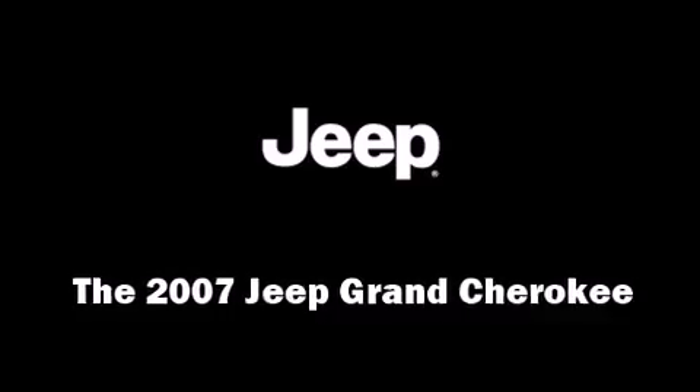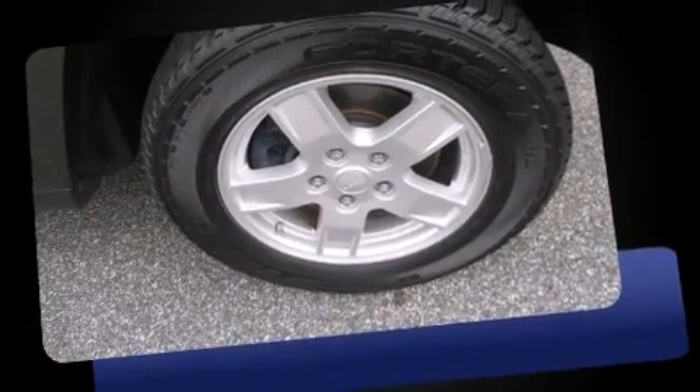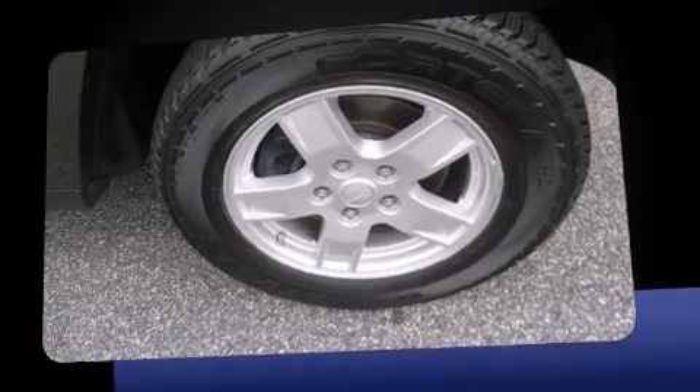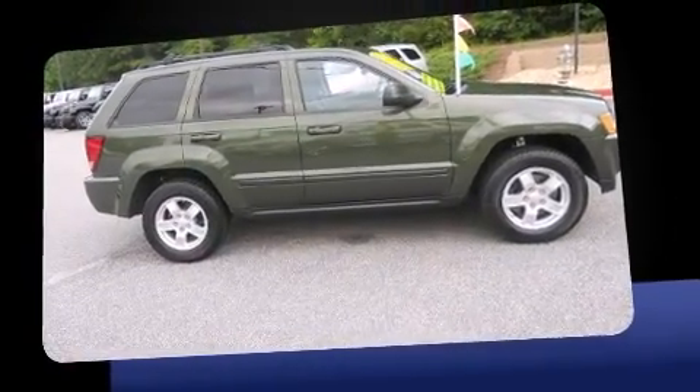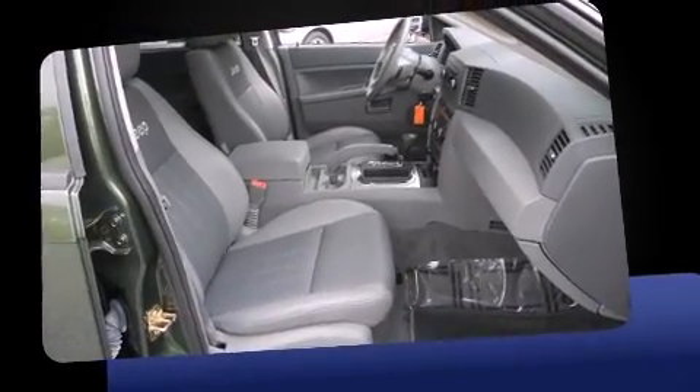You're going to love the 2007 Jeep Grand Cherokee. With less than 40,000 miles on the odometer, this four-door sport utility vehicle prioritizes comfort, safety, and convenience. It features an automatic transmission, rear-wheel drive, and a refined six-cylinder engine.